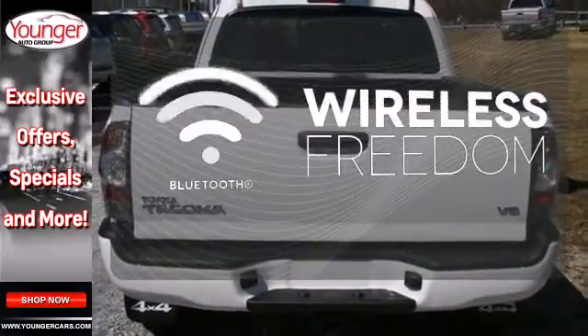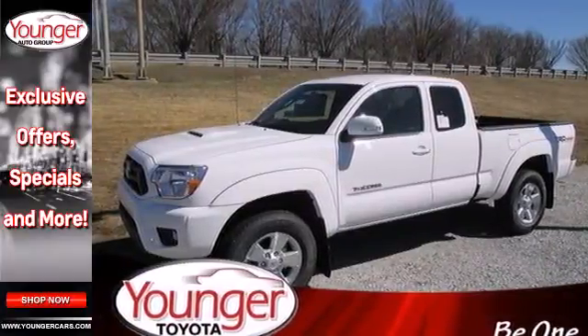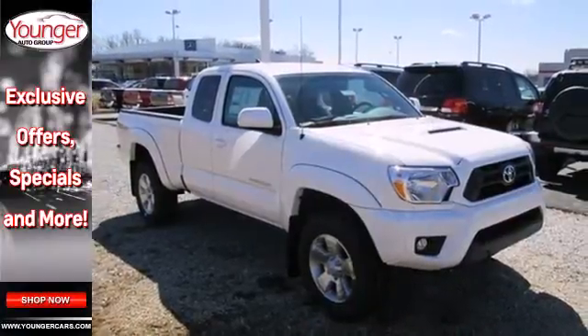You don't have to put your life on hold when you have Bluetooth. Prepare yourself for adventure with this 2014 Tacoma. Take it for a test drive today.